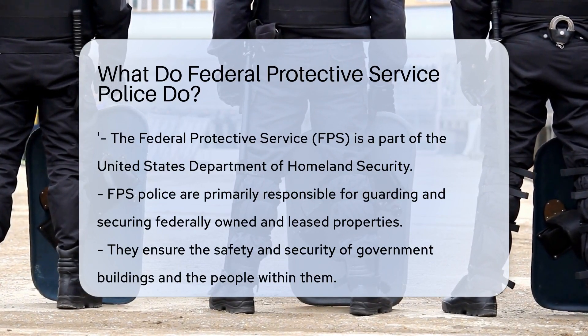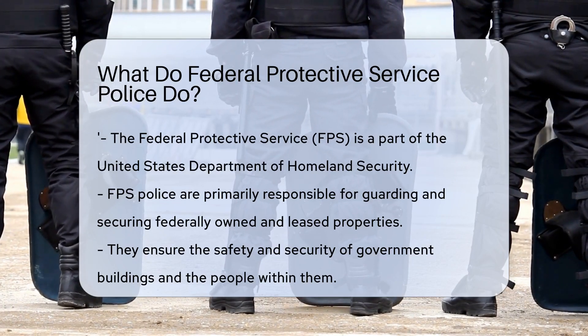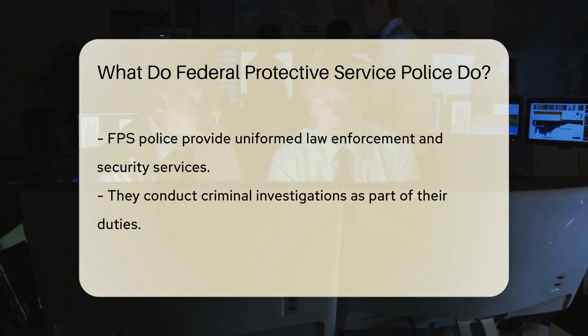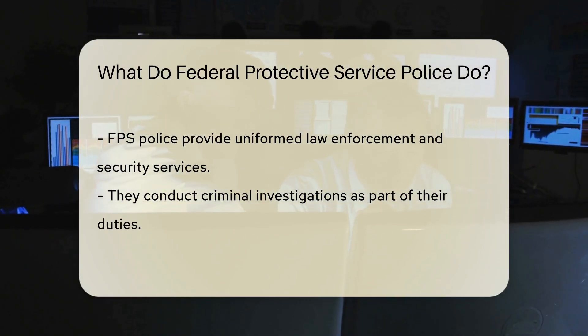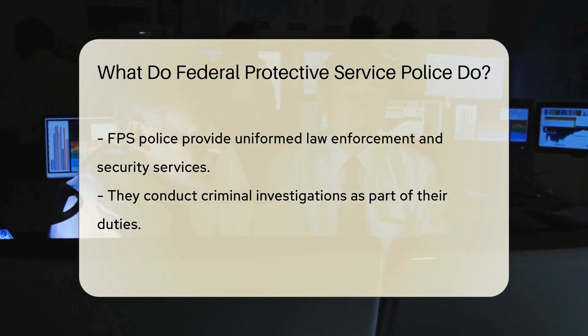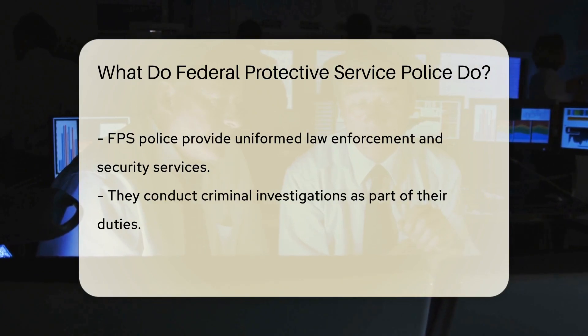The FPS Police are primarily responsible for guarding and securing federally owned and leased properties. Think of them as the guardians of government buildings, ensuring the safety and security of these structures and the people within them. Their duties include providing uniformed law enforcement and security services, conducting criminal investigations, and implementing countermeasures against potential threats.